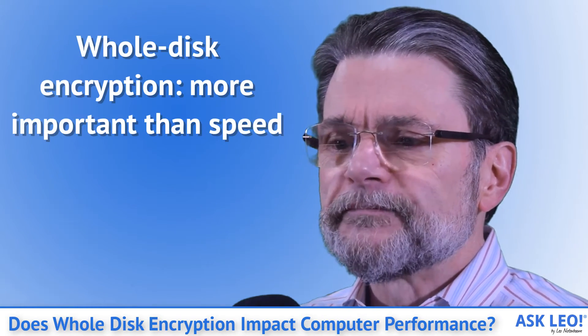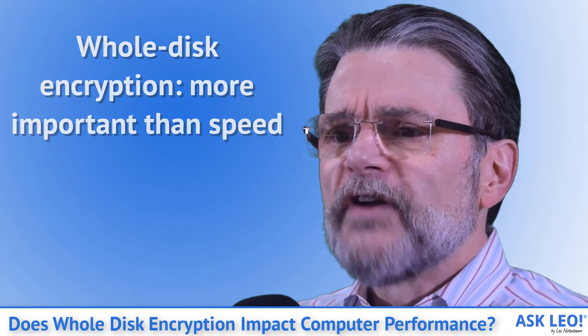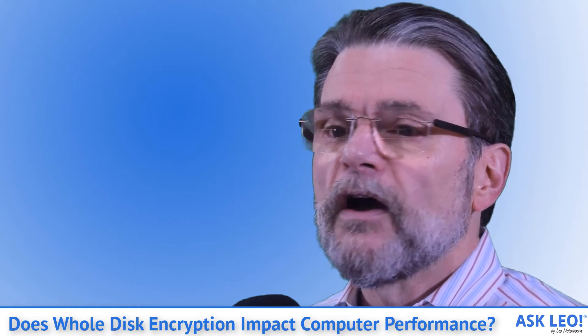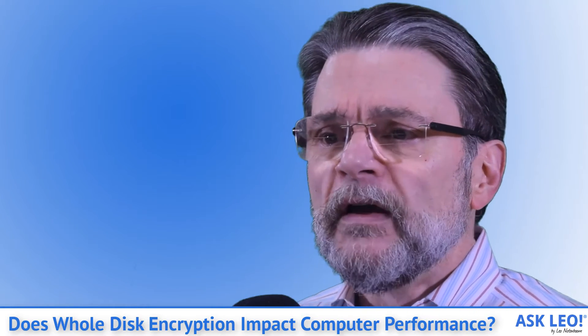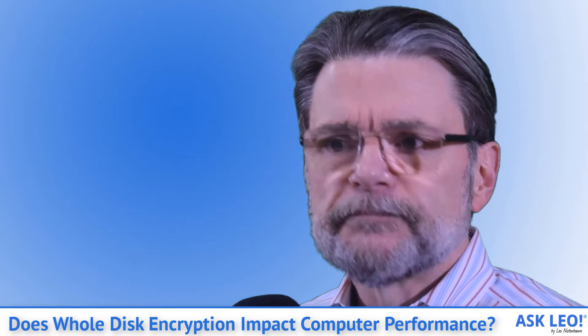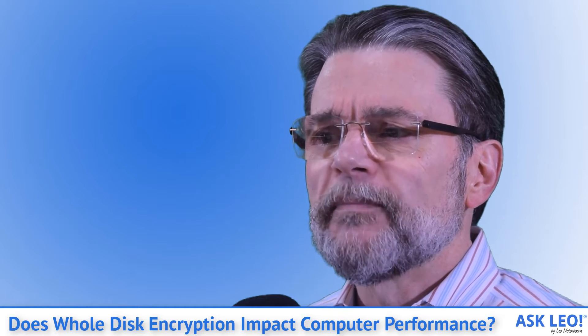Whole disk encryption — more important than speed. Performance is not a reason to avoid modern whole disk encryption offered by Windows via BitLocker or tools like VeraCrypt. Performance impact is minimal, if it's even noticeable at all. More important is your ability to access the data when something goes wrong.